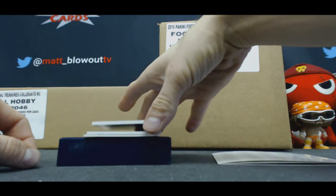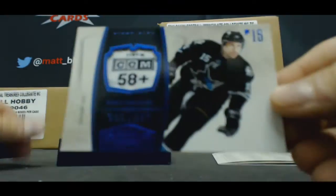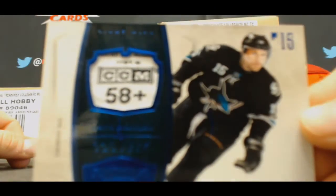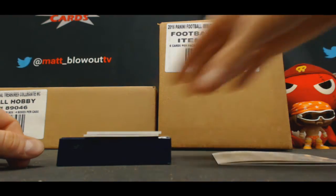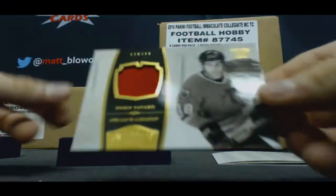Laundry tag piece Danny Heatley, four of four. Jersey Dennis Savard.